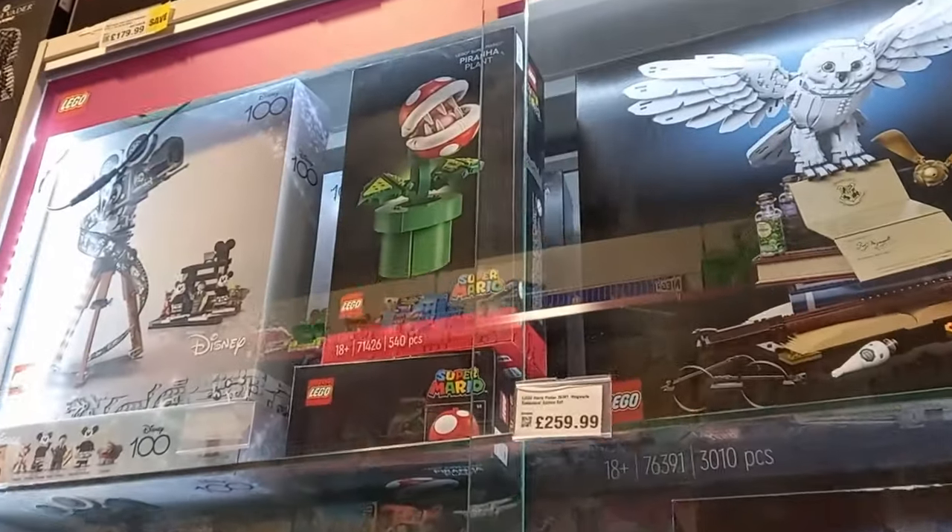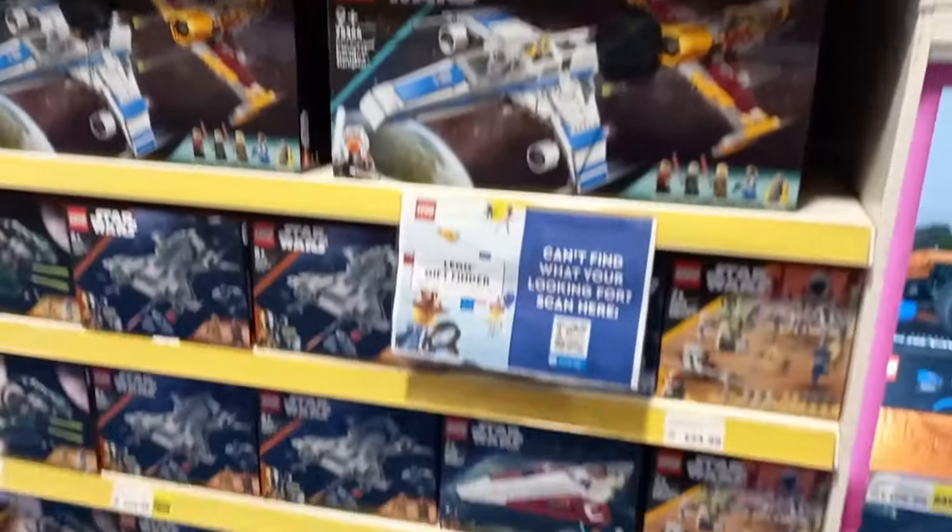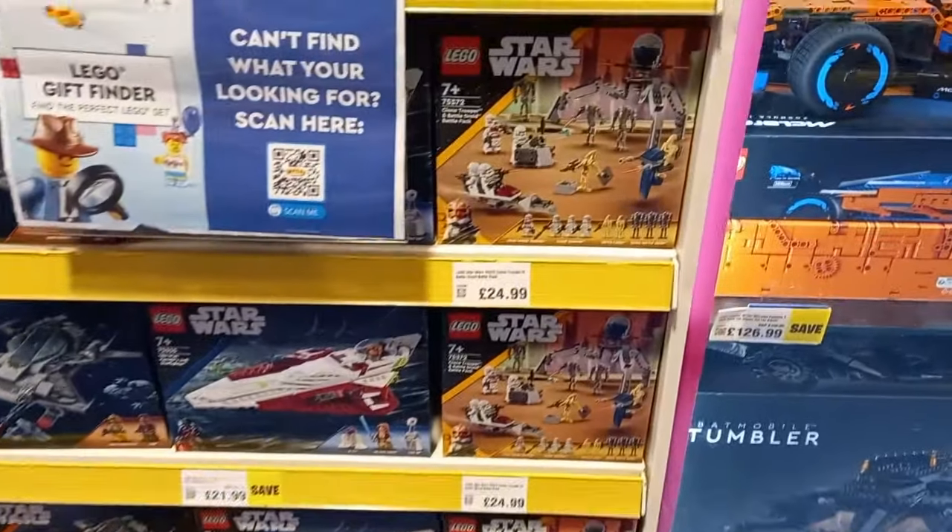Hello there and welcome back to another Lego store trip. Now this isn't an official Lego store, it is a Smiths, so I guess it's just a Lego trip, but Lego trips are back. This is the first one of 2024.